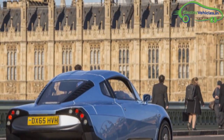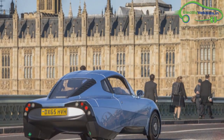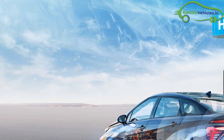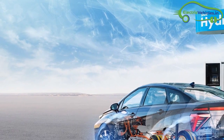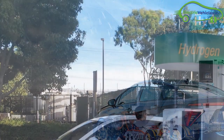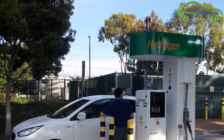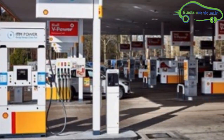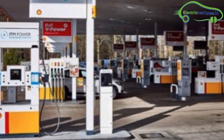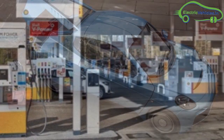The four motors also act as brakes, recovering over 50% of kinetic energy when braking. As for hydrogen fuel, it can be refilled in the same way as a conventional petrol or diesel car. With just 1.5 kilograms of hydrogen, the electric car can travel 300 miles.